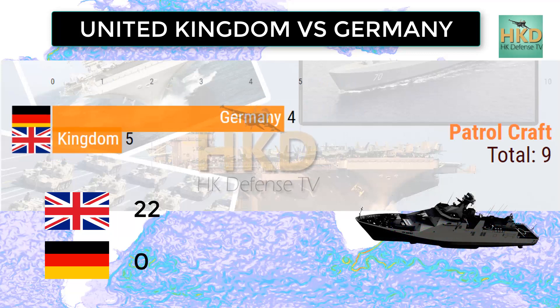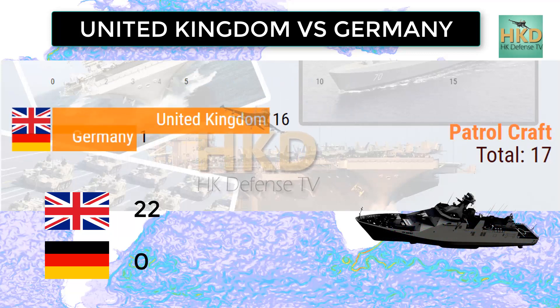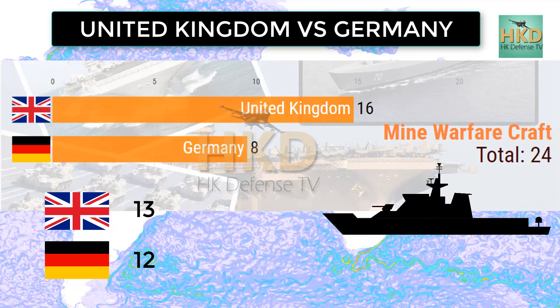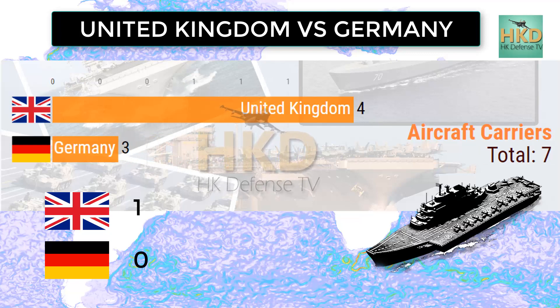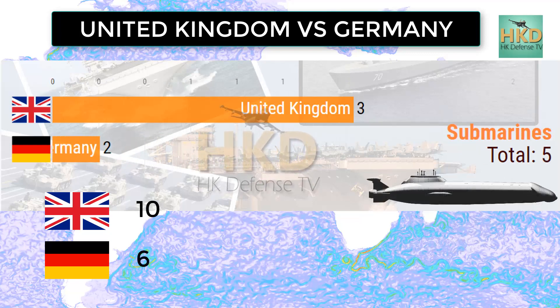Patrol aircraft: United Kingdom 22 and Germany has no patrol aircraft. Mine warfare aircraft: United Kingdom 13 and Germany 12. Aircraft carriers: United Kingdom 1 and Germany has no aircraft carriers. Submarines: United Kingdom 10 and Germany 6.